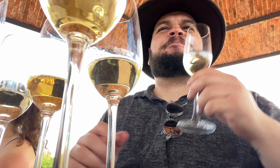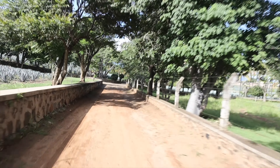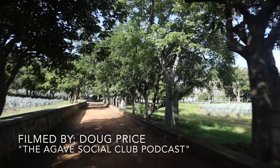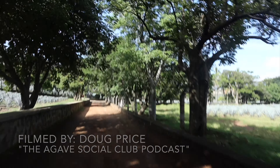As the day couldn't get any better, we got to jump on these four-by-four electric golf carts with Guillermo and explore the Fortaleza property. Just hearing him talk and feeling his passion — not just for tequila making, but for agave growing as well — it was an amazing time.